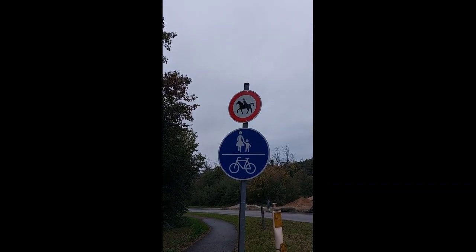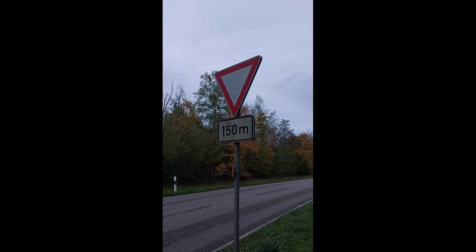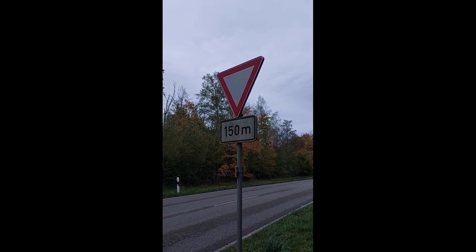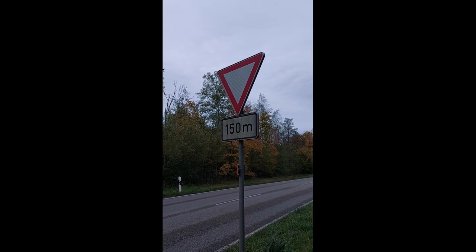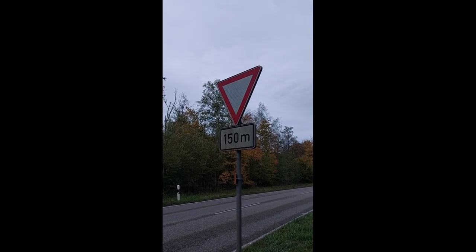Pedestrians and bikers — yes; horses — no. Since we are now outside city limits, there is a warning that the yield sign will come in 150 meters, because you're allowed to drive faster here and the roundabout will come up much sooner than expected.